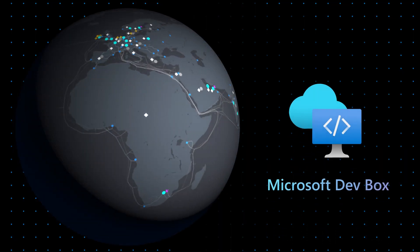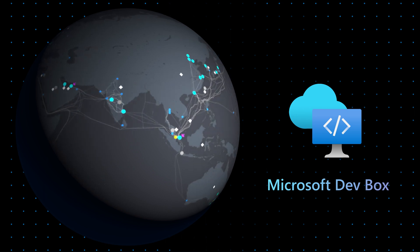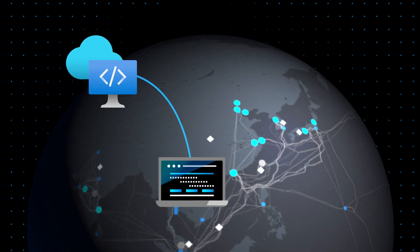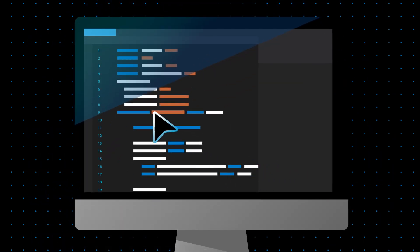You have DevBoxes in Azure, in Azure regions close to your dev team. If you have devs that are in Asia, you can have DevBoxes that are in Asia. There isn't a lag when the mouse is moving around. Typing feels normal and natural.